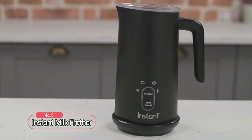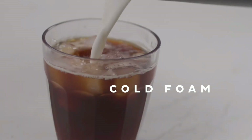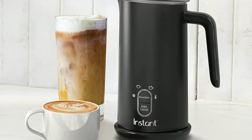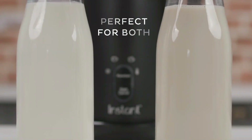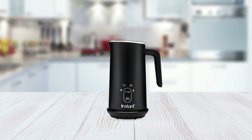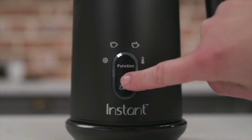At number three, we have the Instant Milk Frother, an innovative product that offers four different programs for creating cold foam, light warm foam, thick warm foam, and warming without foaming. Be your own barista with this versatile milk frother. Create various types of foam from both dairy and non-dairy alternatives for your cappuccinos, lattes, iced coffee, matcha, and more. It's incredibly easy to use, thanks to its two-button control interface that allows you to select, start, or cancel a program.